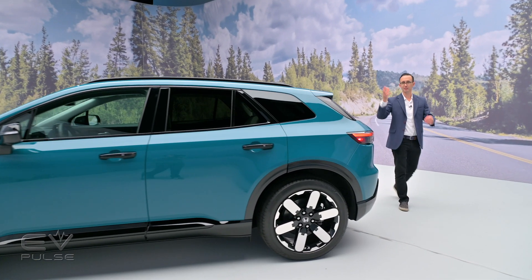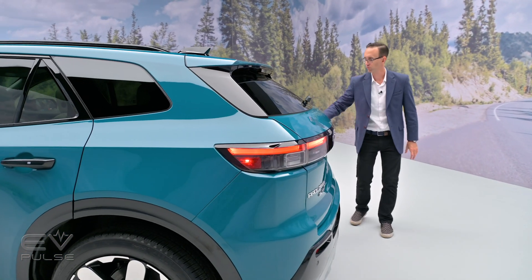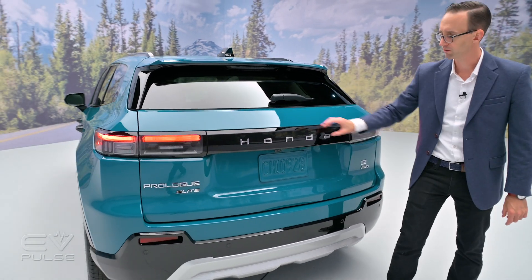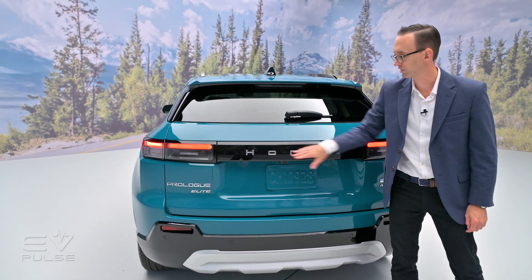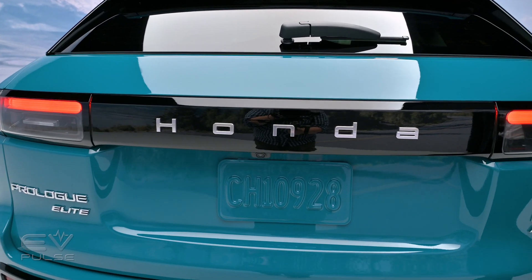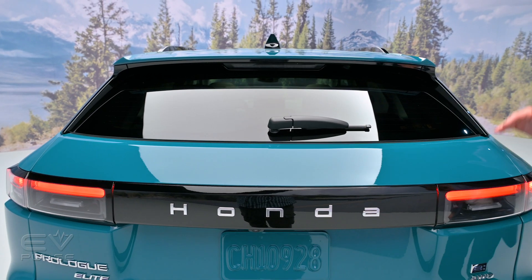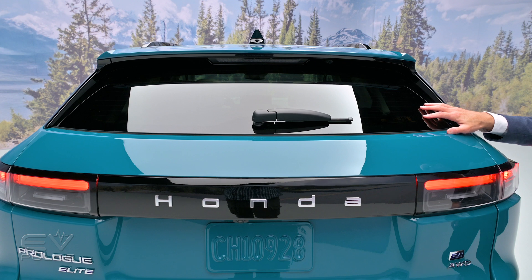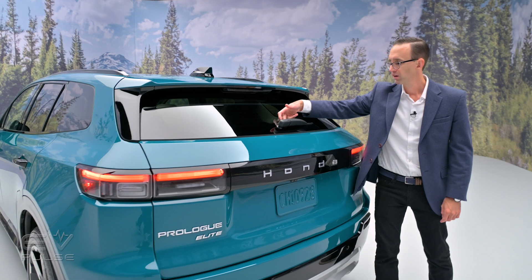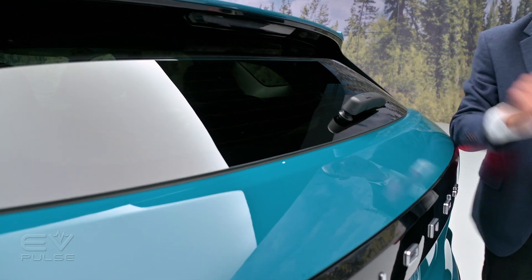Moving to the rear end of the vehicle, it pretty much matches the front. There are squared-off tail lamps and a blocky center section with the Honda name spelled out, as opposed to a traditional H logo — something they're doing on their upcoming battery electric models. The rear window does seem fairly small, so rearward visibility may be compromised, with a commensurately tiny windshield wiper to clean off that back glass.